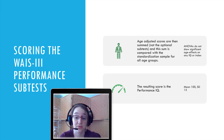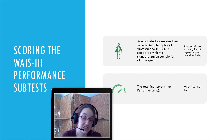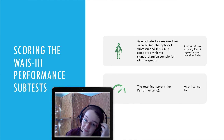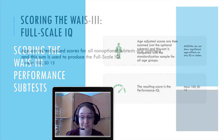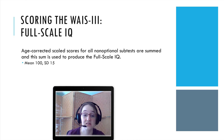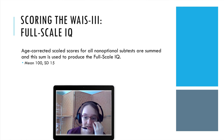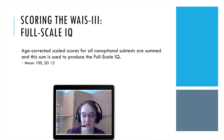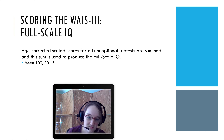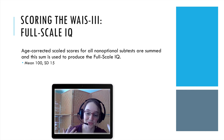This results in a Performance IQ with a mean of 100 and a standard deviation of 15. The age-corrected scores for all non-optional subtests are then summed to produce the Full Scale IQ score, combining verbal and performance components — also with a mean of 100 and standard deviation of 15, to keep them comparable.